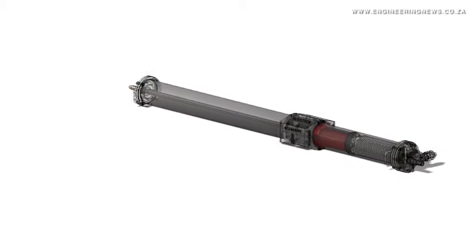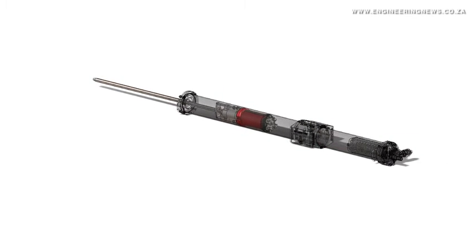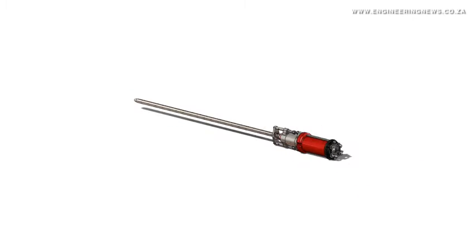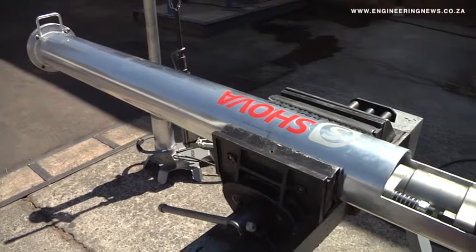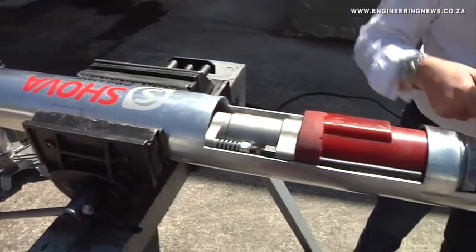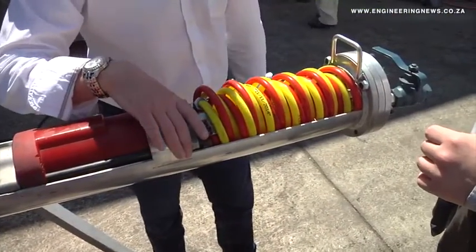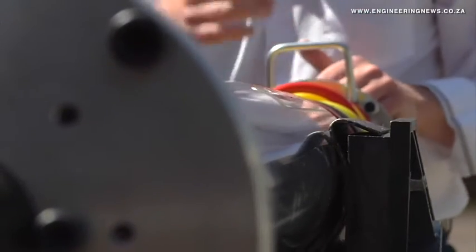The Shauva rock drill systems are new semi-mechanized rock drill technologies suitable for applications across all hard rock mining environments, such as ultra-low stoping widths, as well as gully and development end applications. Scamont Engineering Director Ross Williams explains more.